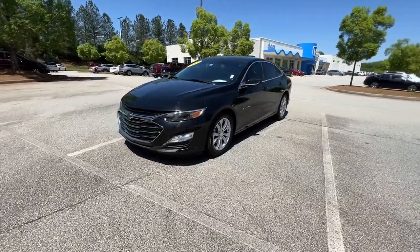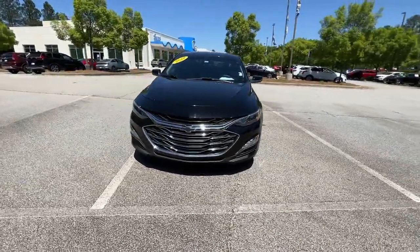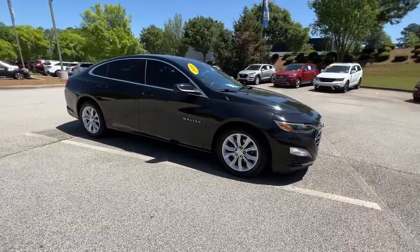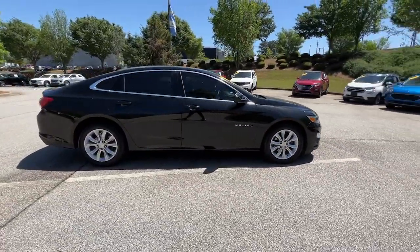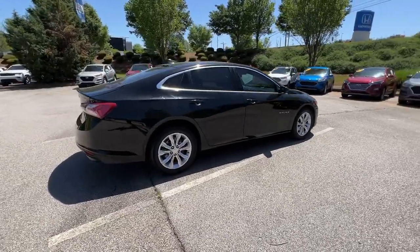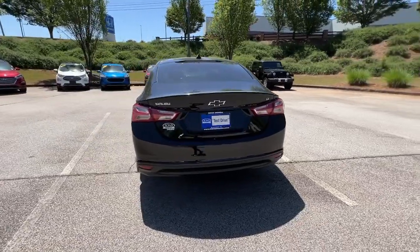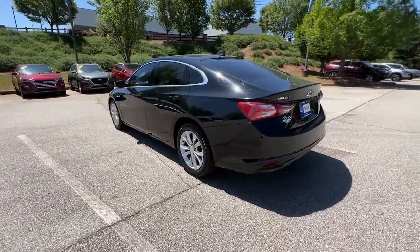Get a feel for the 2019 Chevrolet Malibu. This vehicle is an outstanding buy with fewer than 30,000 miles on the odometer. The luxurious Malibu blends mid-sized comfort with agile handling, advanced safety features, and sculpted looks. It strikes the perfect balance between want and need.